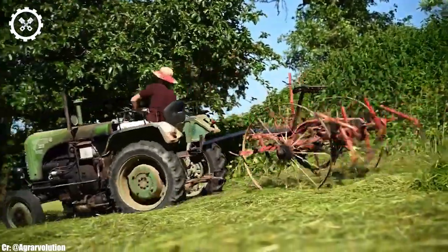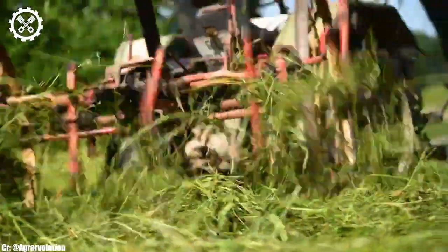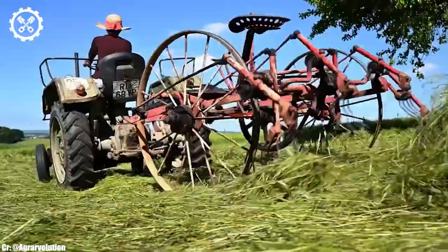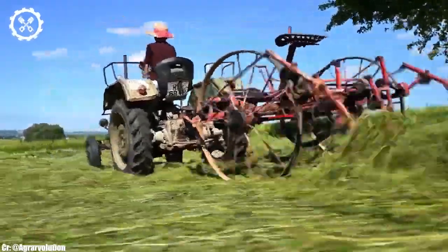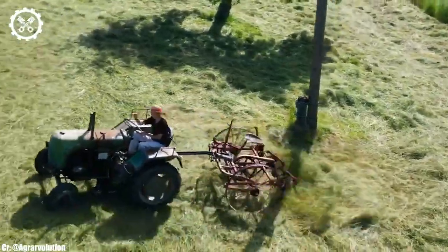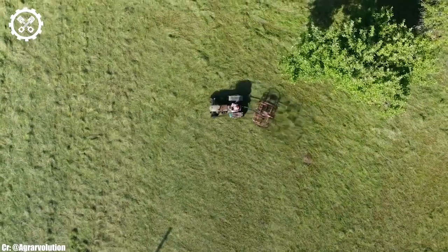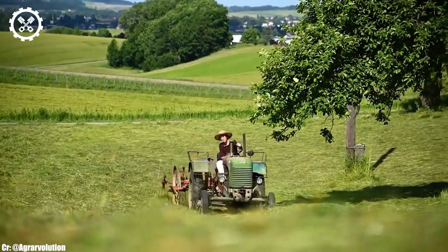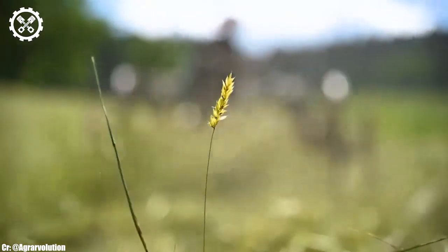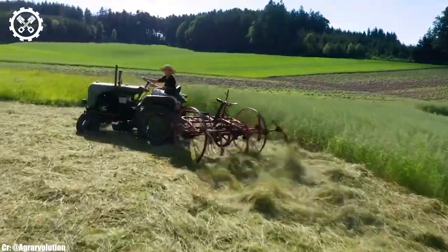Inside the operator's cab, the Steyr 80 provides a comfortable and straightforward workspace. While it may lack some of the modern technology found in contemporary tractors, its simplicity and durability make it well suited for small to medium-sized farms. One of its standout features is its timeless design and robust construction — built to withstand rugged conditions, with a reputation for longevity, making it a cherished classic among tractor enthusiasts.